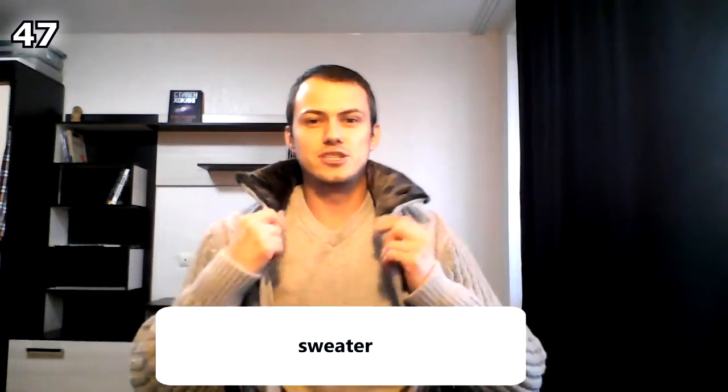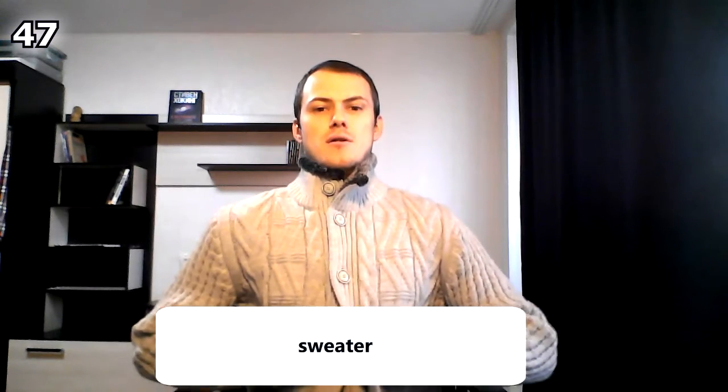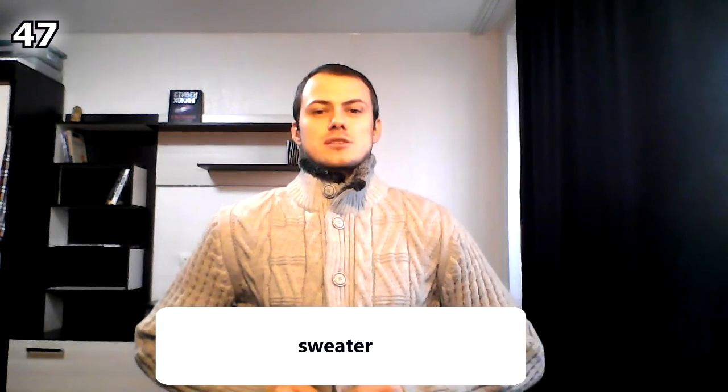Actually, I don't have any vest right now. This is a sweater. And this is a sweater too — and this is a very warm sweater for real Russian winter, minus 40 degrees Celsius.